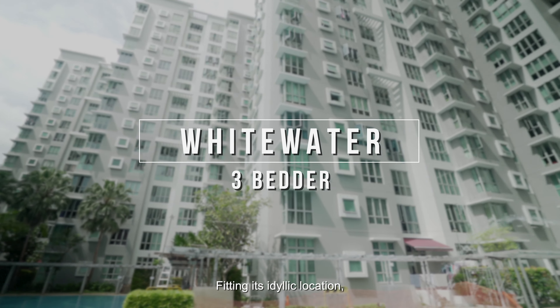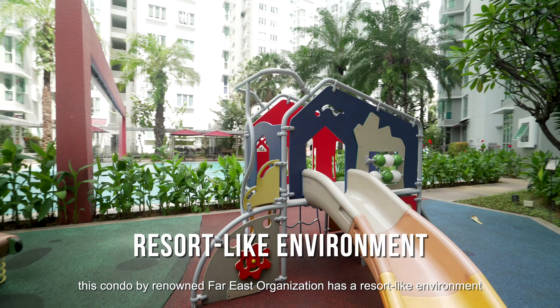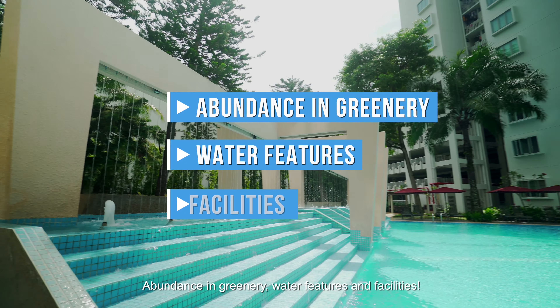Befitting its idyllic location, this condo by renowned Far East Organisation has a resort-like environment, an abundance of greenery, water features and facilities.